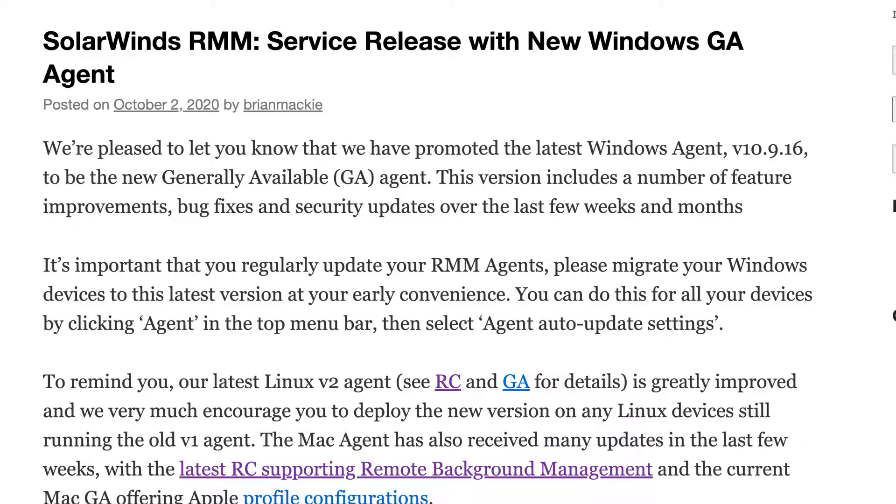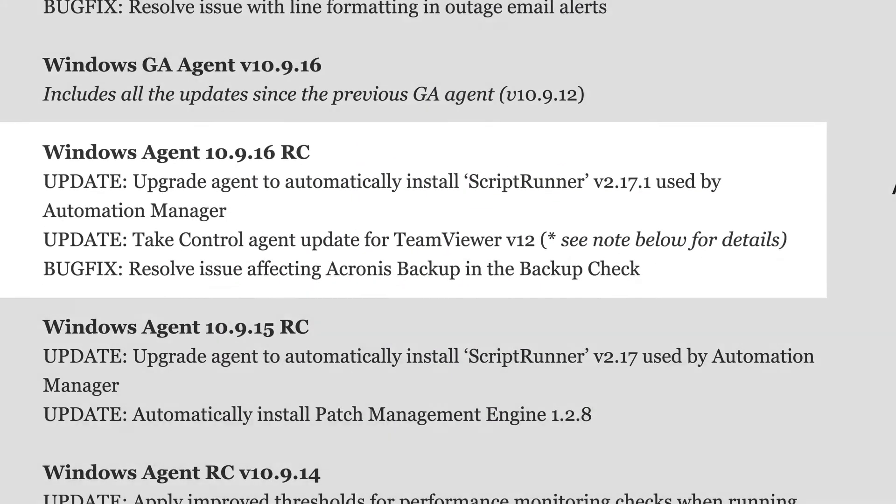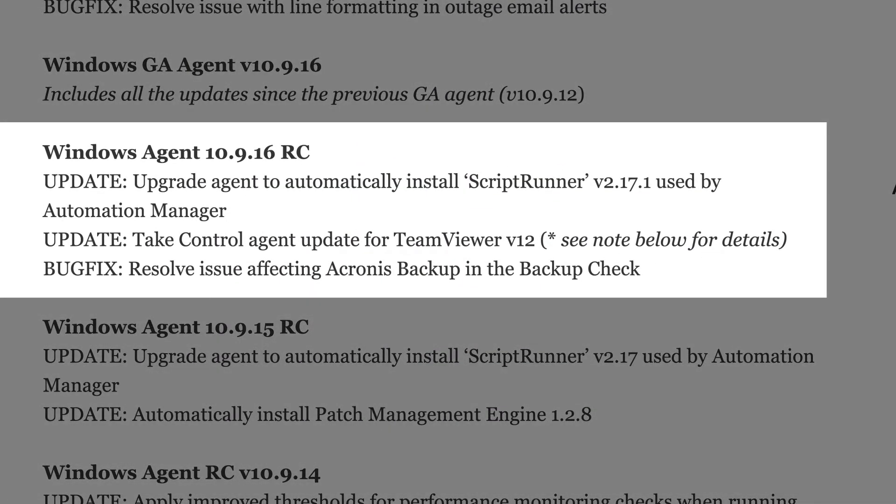We've had a new Windows Agent go GA — version 10.916. This includes a number of performance updates, feature enhancements, and bug fixes, including some updates for patch management. It's really important for you to stay up to date and to upgrade your devices to this latest Windows GA agent so that you're taking advantage of any of those fixes, improvements, and feature enhancements, and to make sure you're on the latest and greatest.